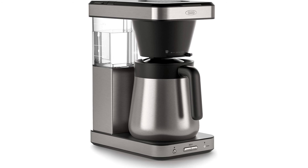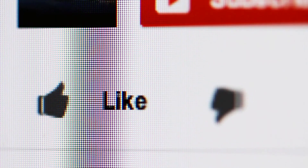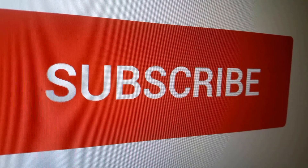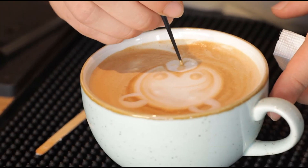If you found a particular coffee maker model interesting, click the link in the description box to see more. That's all for this video — hope you liked it, and if you did, please give it a like and hit the subscribe button so you won't miss out on our new home and kitchen tips and review videos.